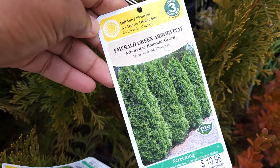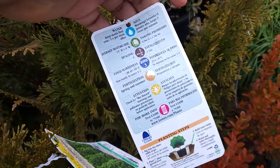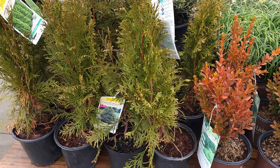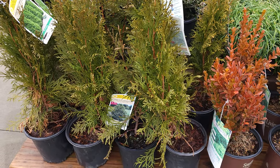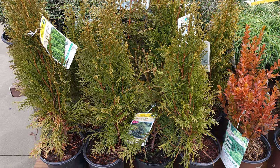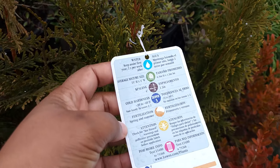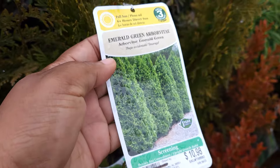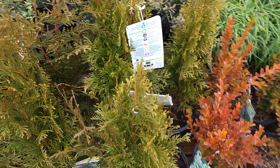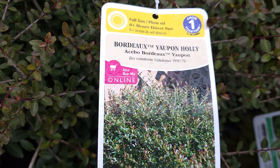They also have some emerald green arborvitae — really small, full sun, great for screening. They're $10.98, which means $7 on clearance, and hardy to zone 3. I've already bought all the arborvitae I need, but I've heard the green giant is really good. Unlike the Leyland Cypress — which nobody likes anymore because they topple in storms and can hit your house — the green giant gets to 15 feet by 4 feet wide and is beautiful.